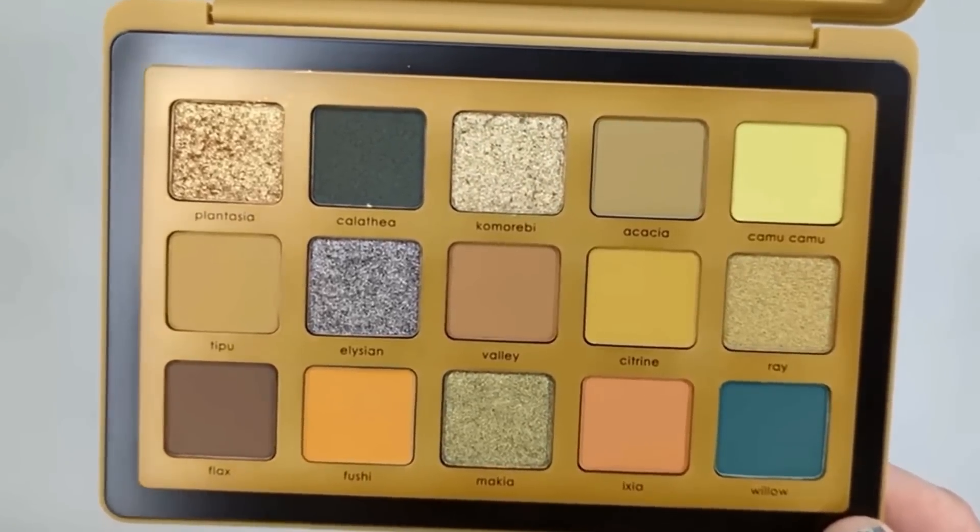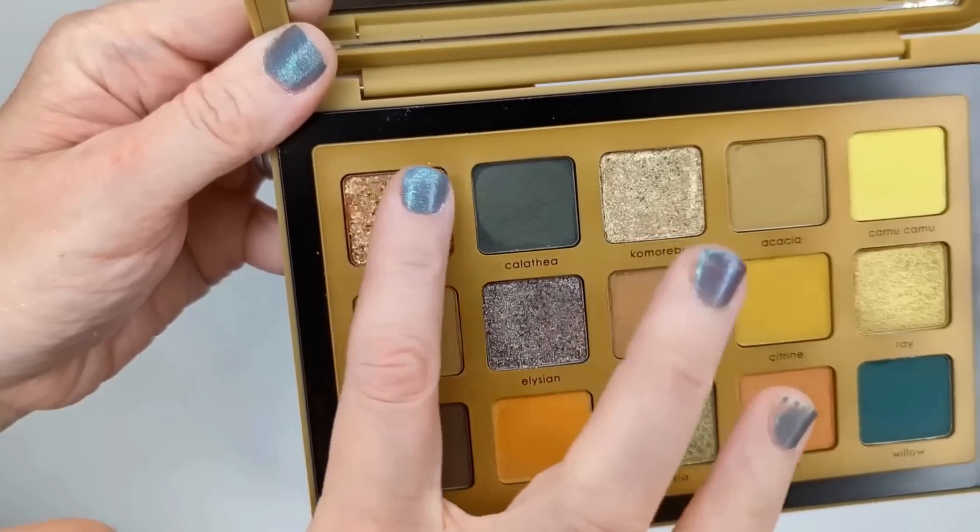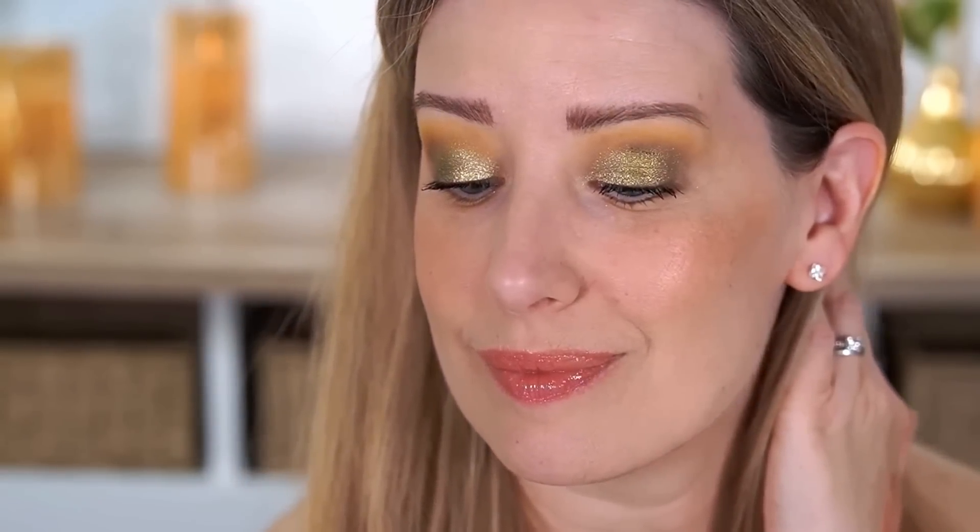I would say after that is the Natasha Denona Yucca Palette. I did a whole video on five reasons to buy or not buy it. I personally love the color story, but I got tons of comments saying those yellowy greens and browns don't look good on everyone or can make people look sick or jaundiced — I can see that. I have to be in the right mood for them or wearing something that coordinates. So the reason it's a little lower on my list is that I don't see myself reaching for it as often as the other palettes, even though I did create some beautiful looks with it.